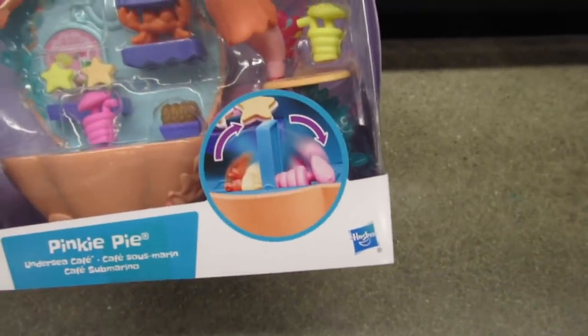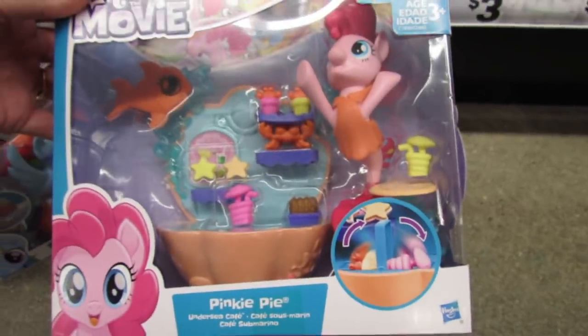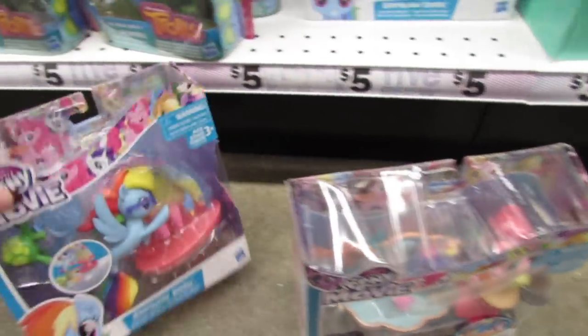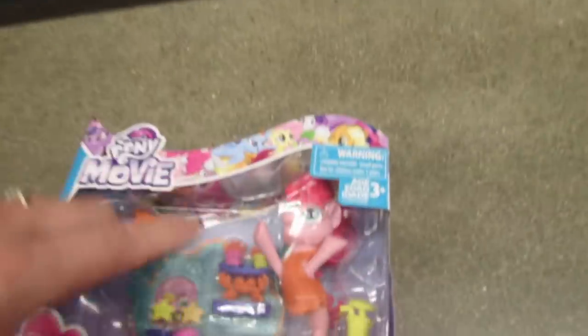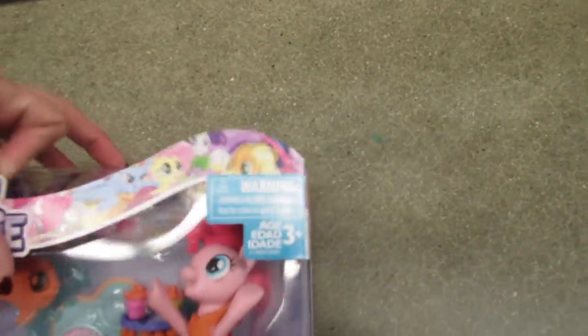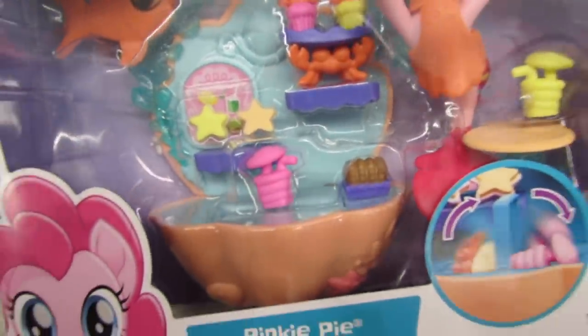I'm not sure exactly how it all closes but I love the accessories. It says ages three and up, and my niece is three now so I can get her these little sets with the cute little pieces. The cupcakes are so cute - they have little crab toppers and the drink has an umbrella in it.